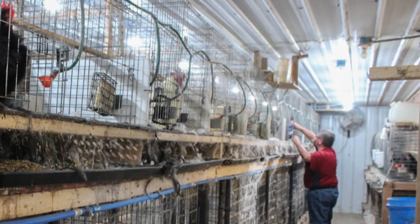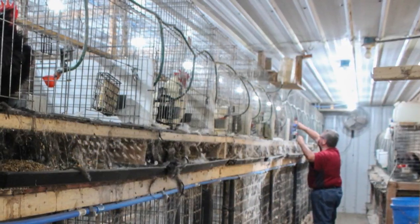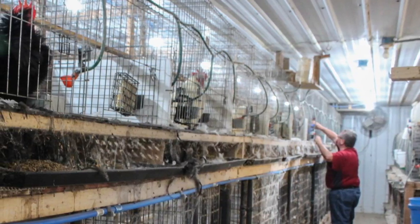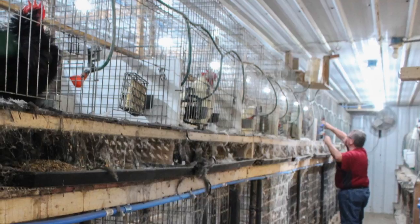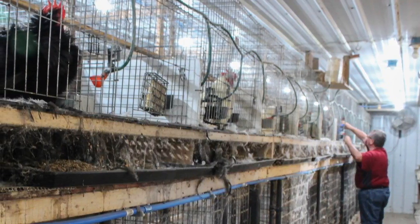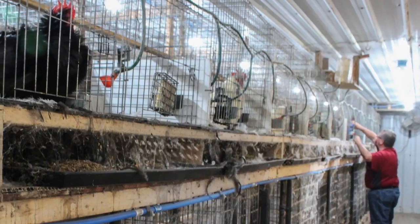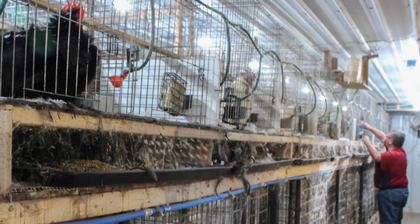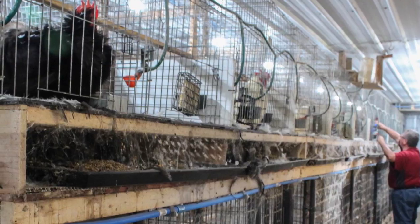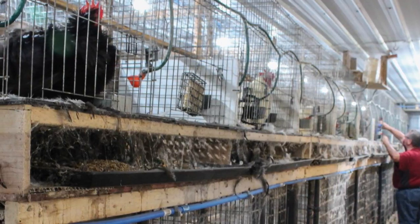During the three-week quarantine, observe the birds daily for any disease symptoms such as nasal discharge, cough, diarrhea, weight loss, and reduced activity. If disease symptoms or unexplained mortality occurs, contact your state diagnostic laboratory for recommendations. Obtain fecal samples for parasite checks and deworm animals if parasites are detected. Check for lice and mites and treat birds if necessary.